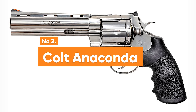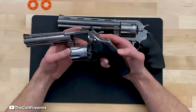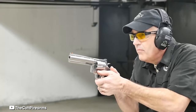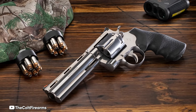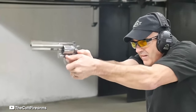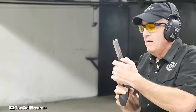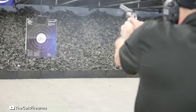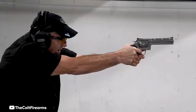Number 2: Colt Anaconda. The Colt MFG Anaconda, re-engineered to capitalize on the robust Python action, is a testament to modern firearm engineering. This revolver is constructed with a solid stainless steel frame, offering exceptional strength and resilience against dents and scratches, thereby ensuring a prolonged lifespan. Additionally, the handgun is equipped with a reliable linear leaf spring action, which facilitates a smooth, crisp, and non-stacking trigger pull, significantly enhancing the shooting experience.